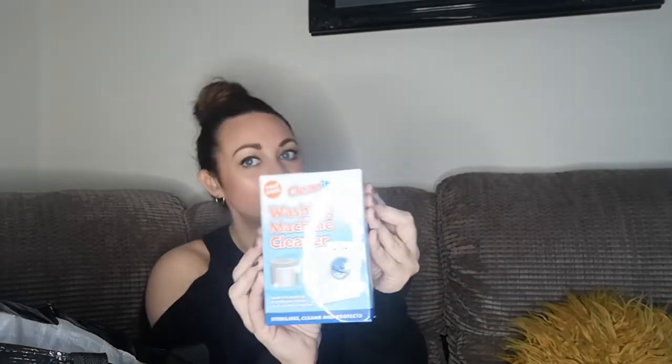We've got some washing machine cleaner - this was a pound. It stops the buildup of pollution inside your washing machine, sterilises, cleans and protects it. You get two in a pack as well, which is good. As far as I'm aware you just stick it in and put it on a cycle - pretty much that's it. I've never done this before so we'll give it a go.